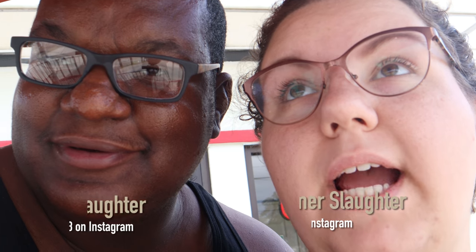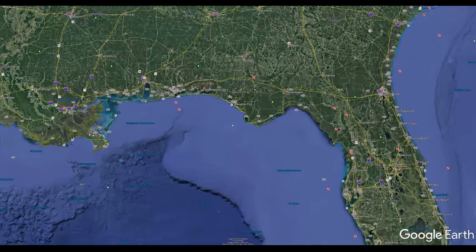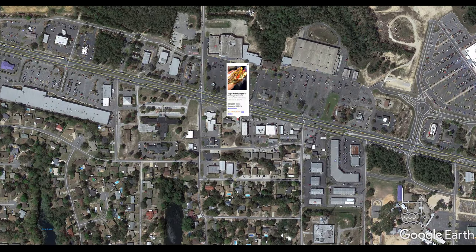We're at Tops Hamburgers — the Niceville location today. We just wanted to feature them because we really like Tops. We're huge fans. When we lived down here, this was like the only place other than Whataburger that we went to. We're going to enjoy some of these good, juicy burgers.